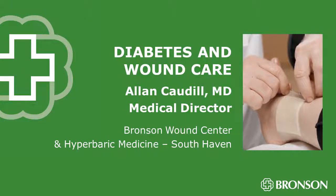Dr. Alan Cottle is on the phone with me this morning from Bronson South Haven. Happy November. Understanding that November is Diabetes Awareness Month, can you tell me how diabetes and wound care are related?